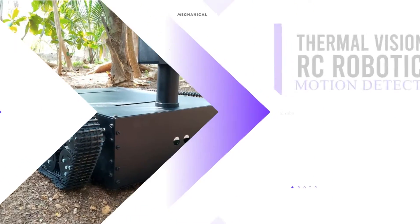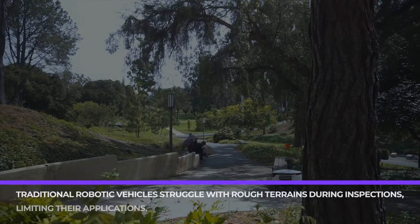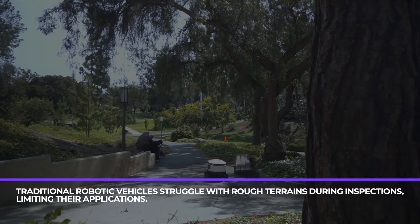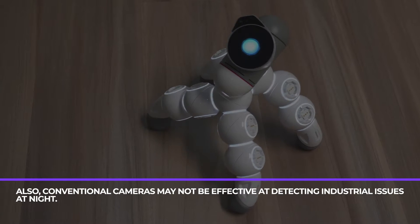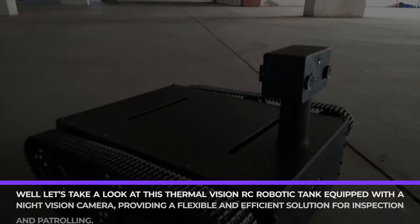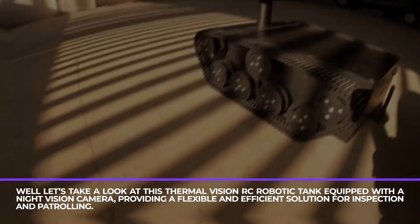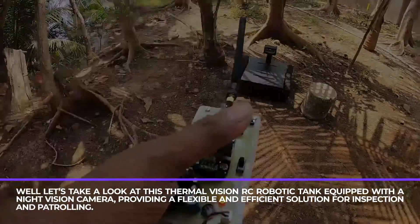Thermal Vision RC Robotic Tank with motion detection. Traditional robotic vehicles struggle with rough terrains during inspections, limiting their applications. Also, conventional cameras may not be effective at detecting industrial issues at night. Let's take a look at this Thermal Vision RC robotic tank equipped with a night vision camera, providing a flexible and efficient solution for inspection and patrolling.